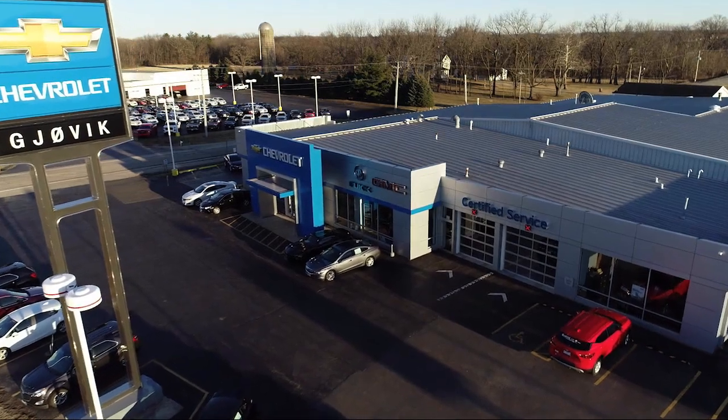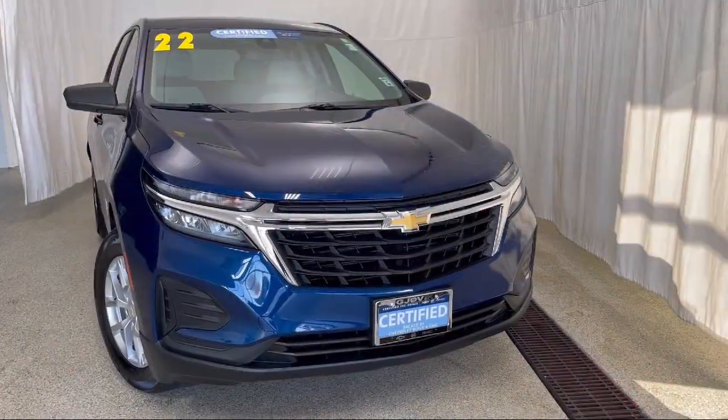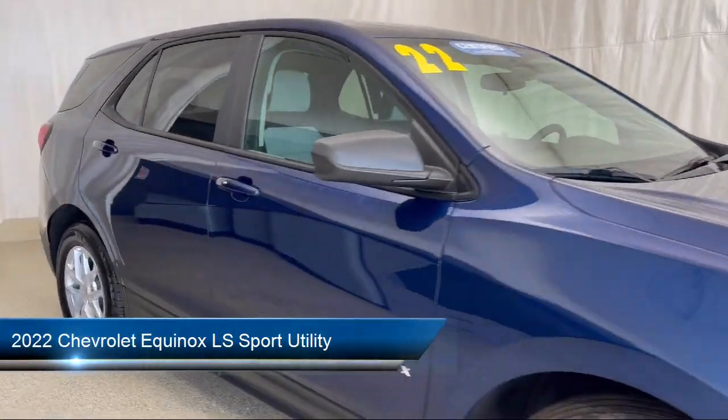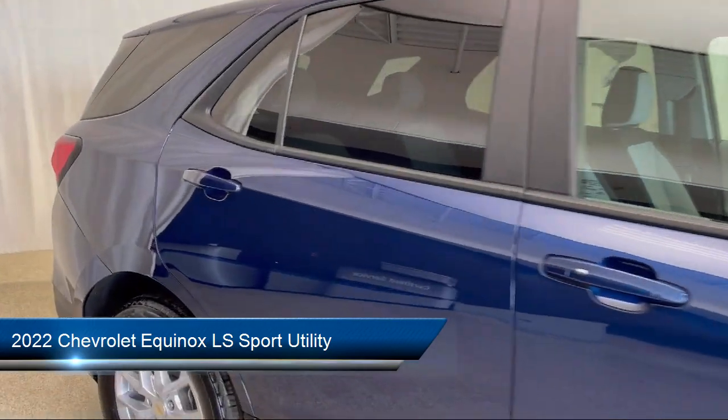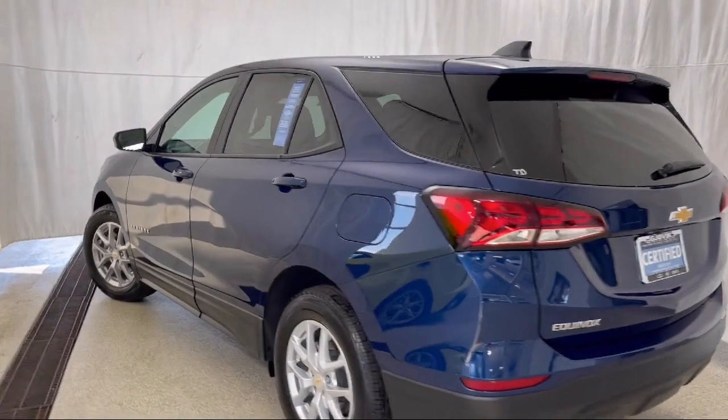Welcome to Jovic Chevrolet Buick GMC. Let's take a look at another one of our great vehicles from our inventory. It comes equipped with the LS Convenience Package, Preferred Equipment Group 1LS, and OnStar and Chevrolet Connect Emergency Communication System.